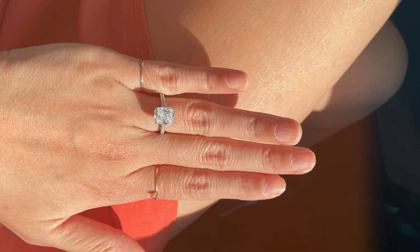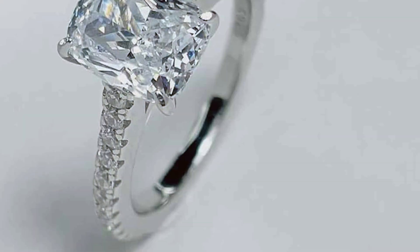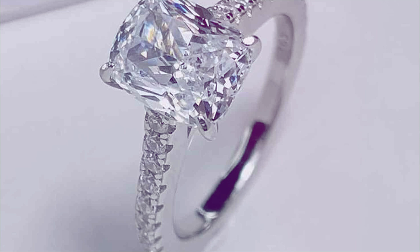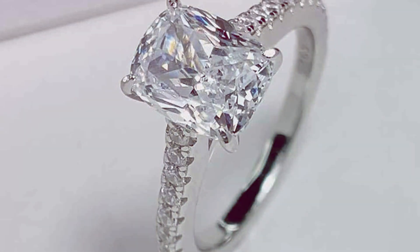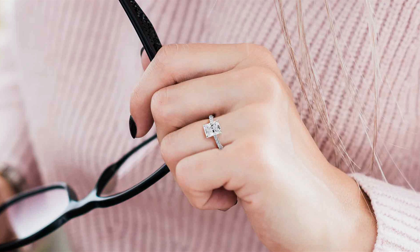Constructed with premium materials, including platinum plating and high-quality cubic zirconia stones, these rings offer both durability and brilliance. Their tarnish-resistant finish guarantees they maintain their shine and sparkle for years to come.